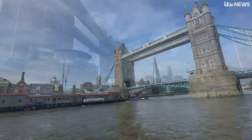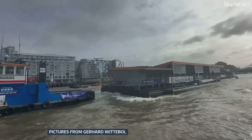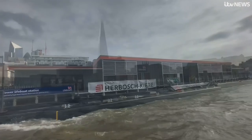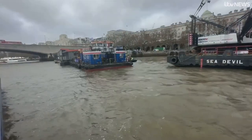A home delivery up the Thames. Being pulled on a barge, a new station for the Royal National Lifeboat Institution making its way through London on the river, heading towards Waterloo Bridge.